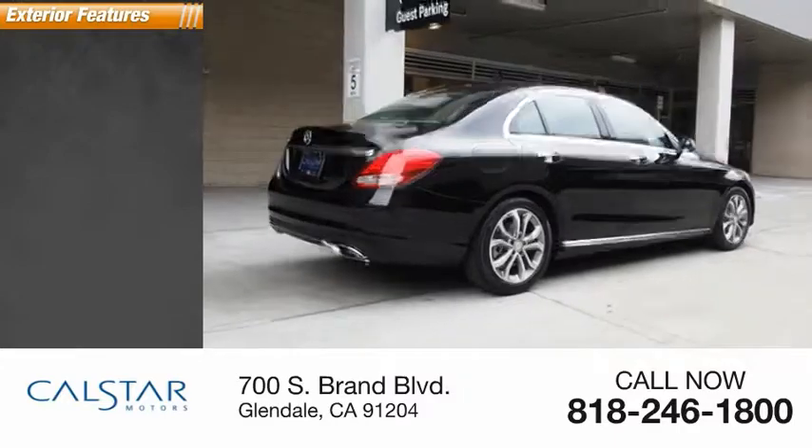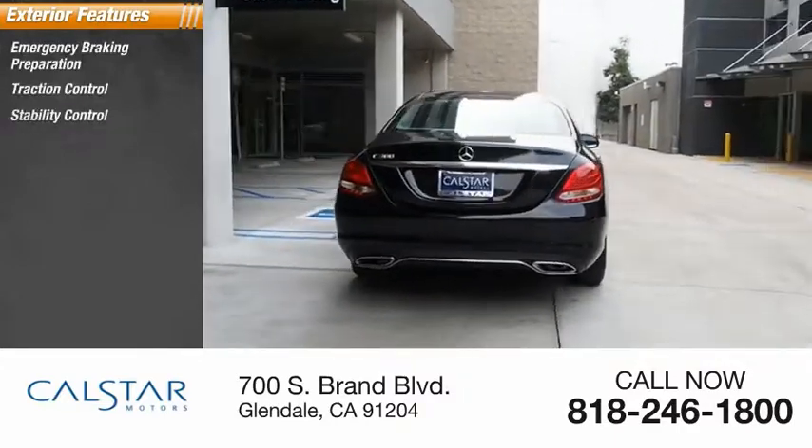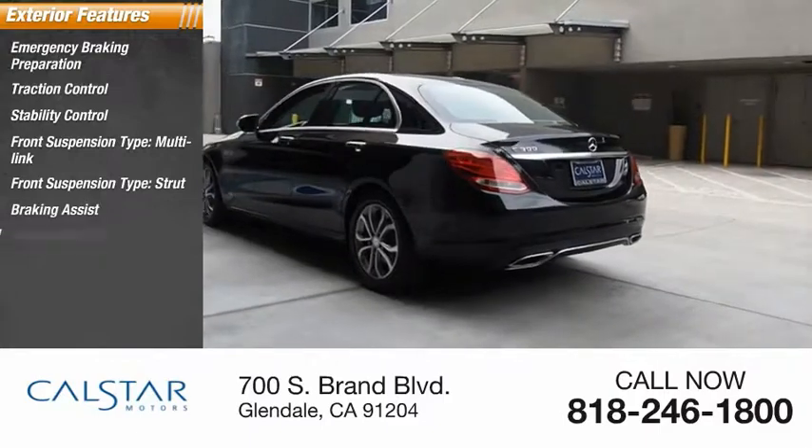Here are some of this vehicle's great options: emergency braking preparation, traction control, stability control, front suspension type multi-link and strut, braking assist, and power brakes.